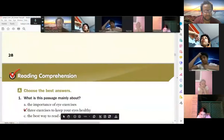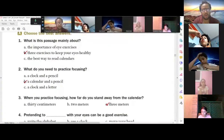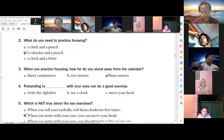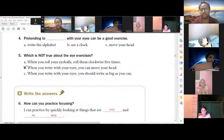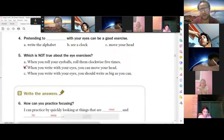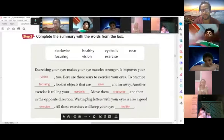Answer the questions: What is the passage mainly about? What do you need to practice focusing? How far do you stand from the calendar? Pretending to do what with your eyes can be a good exercise? Which statement is not true about eye exercises? Finally, you're going to write a summary of the passage.